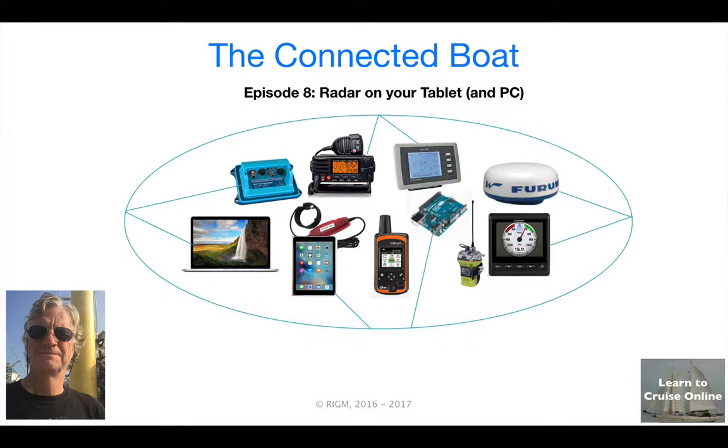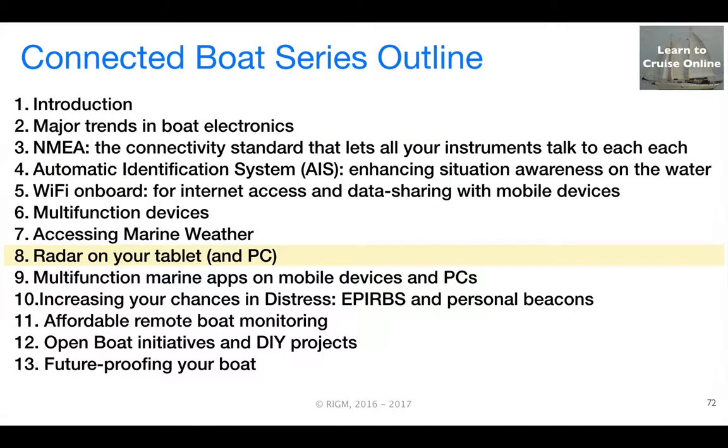Hi there, this is Rob McLean from LearnToCruiseOnline.ca. Welcome to Episode 8 in the Connected Boat Series. This episode deals with radar on your tablet and PC.